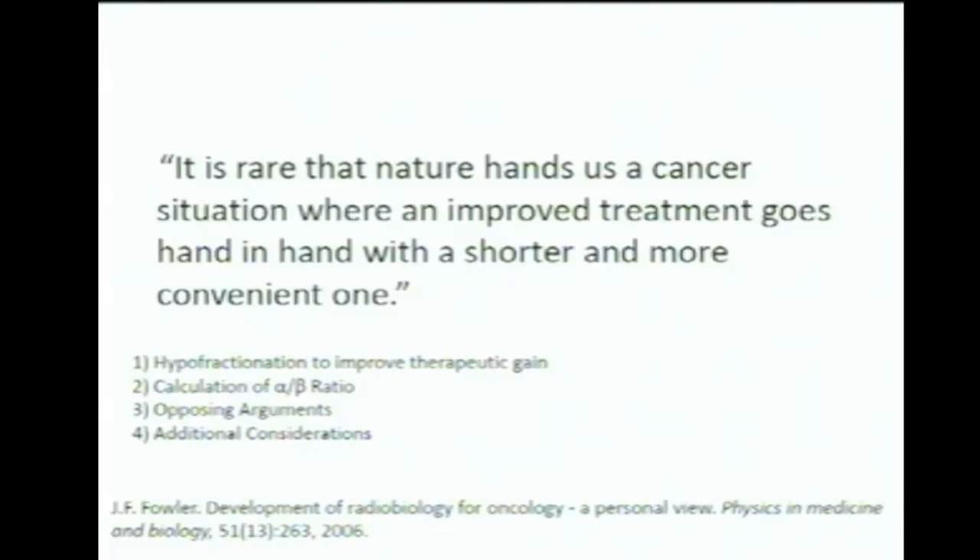The quote, near the end of the paper where he's summing up significant findings, reads: 'It is rare that nature hands us a cancer situation where an improved treatment goes hand in hand with a shorter and more convenient one.' The breakthrough discovery that prostate cancer has a lower alpha-beta ratio means we should be treating prostate cancer using larger doses per fraction and fewer fractions.